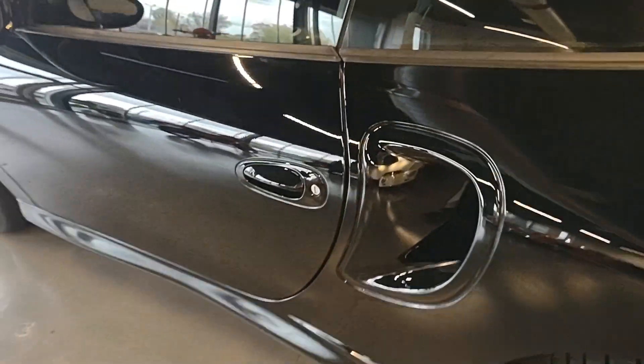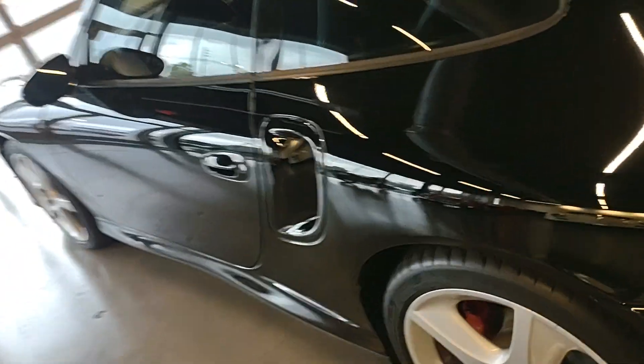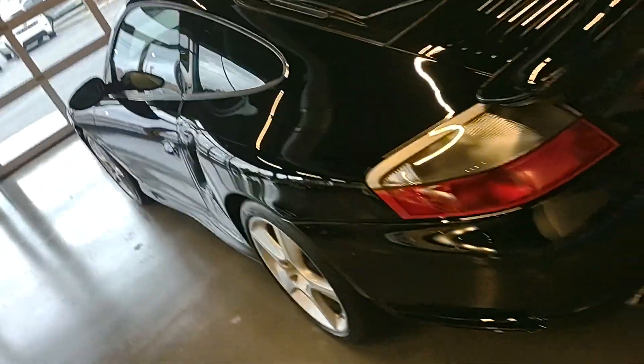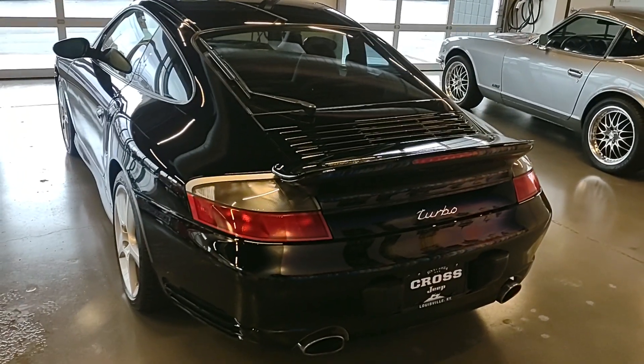Looks like the scratches are from keys or fingernails — some light scratching on the door handle and above it. There is PPF on the outside of these fenders. I'm going to pause this and we'll continue with another.